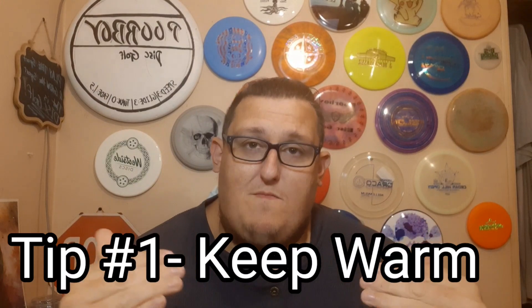Number one is basically a no-brainer: keeping warm. You don't have to keep your disc warm, because as soon as you throw it through the air it's going to go right to that temperature. But you have to be warmed up yourself. Do your warm-ups, make sure you stretch and get loosened up before your main round. Since the cold makes the air denser, the disc is not going to fly as far, so you have to be able to kind of make up for it.